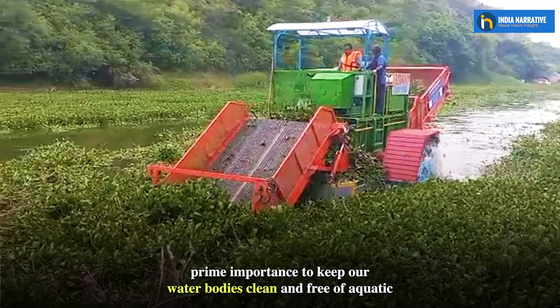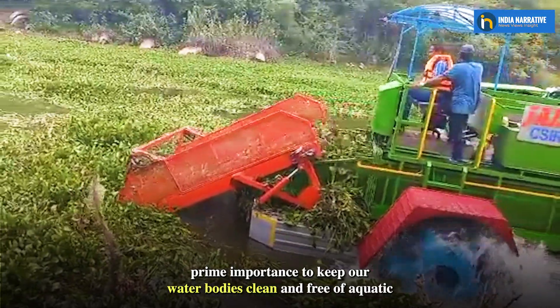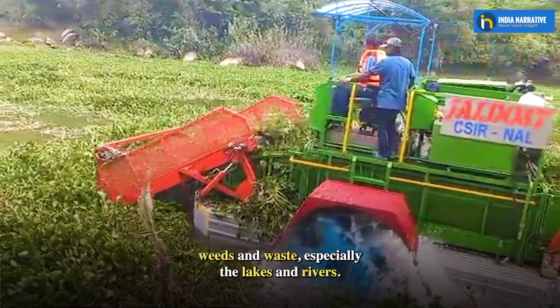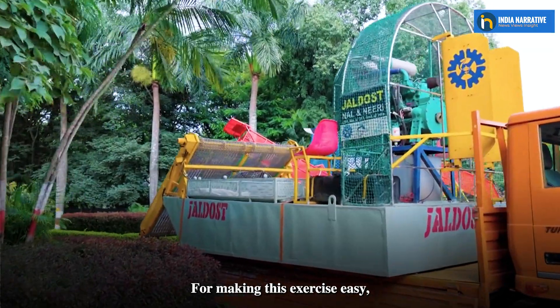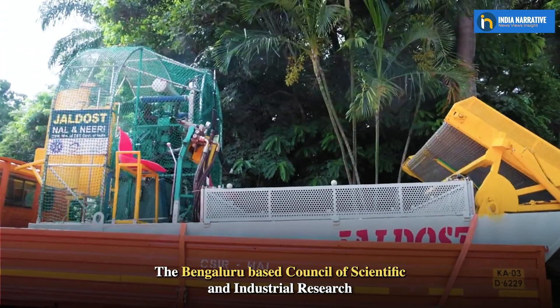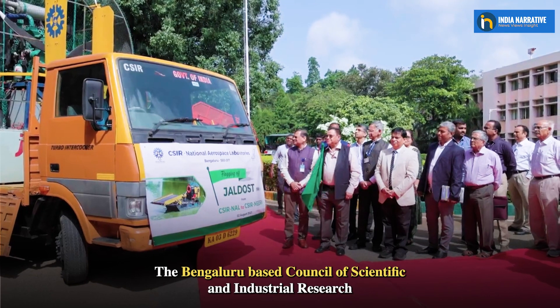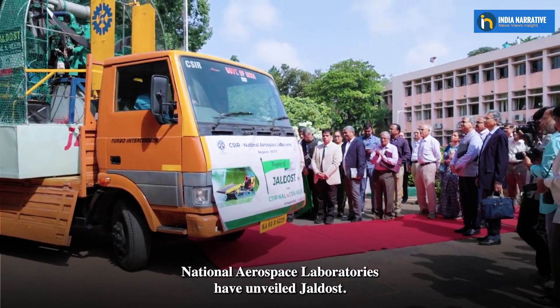It is of prime importance to keep our water bodies clean and free of aquatic weeds and waste, especially the lakes and rivers. For making this exercise easy, the Bengaluru-based Council of Scientific and Industrial Research National Aerospace Laboratories have unveiled Jaldost.